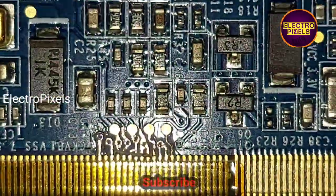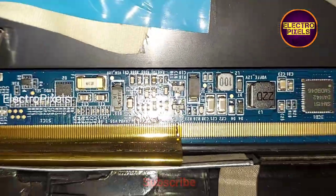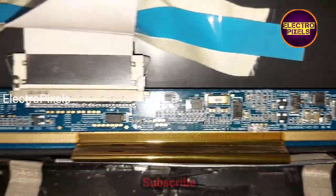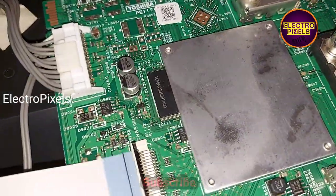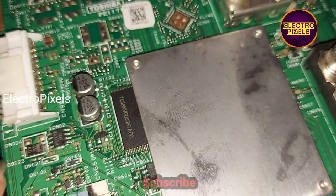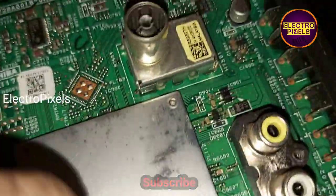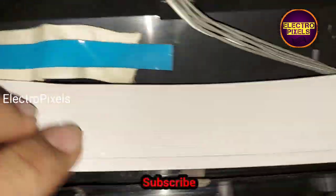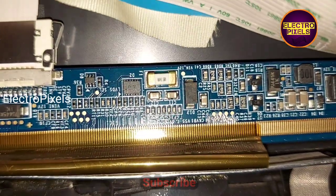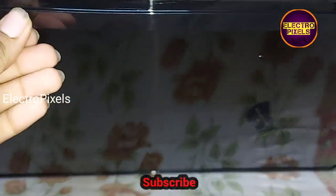Now let us connect the LVDS cable back to the motherboard that we removed for cutting the panel gate signal tracks. Now let us connect the LVDS cable back to the TV motherboard. Finally, we have connected the LVDS cable. Now we turn on the TV — the TV is powered on.